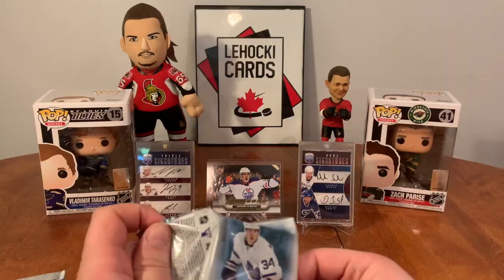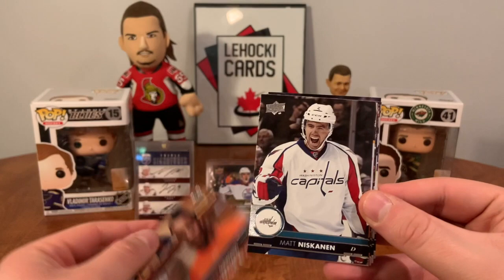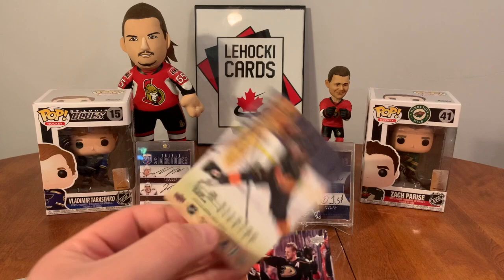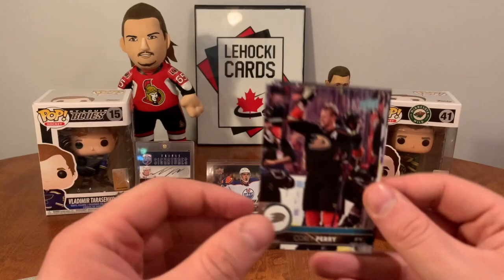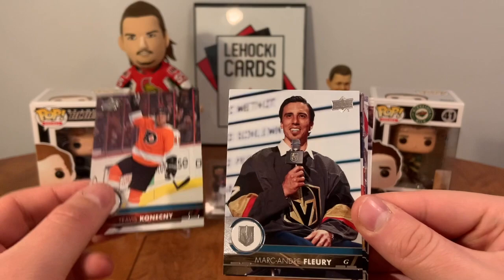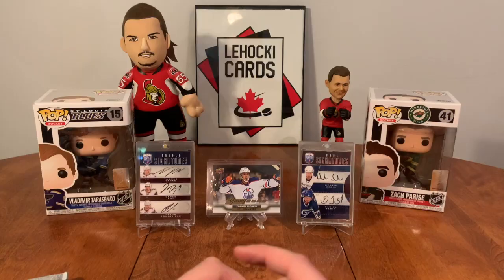Paul Byron, Jake McCabe, Wayne Simmonds, Matt Niskanen, Philip Forsberg. UD Canvas Ivan Provorov — second year canvas there for Provorov. Cory Perry, Boeser second year card, Lindy and Scott Wilson, Anze Kopitar, Travis Konecny, Marc-Andre Fleury, Nick Dowd, Vincent Trocheck, Michael Bournival, Derek Forbort, Christian Dvorak.